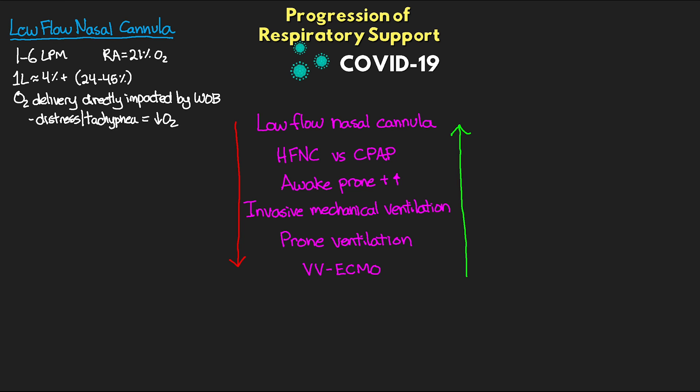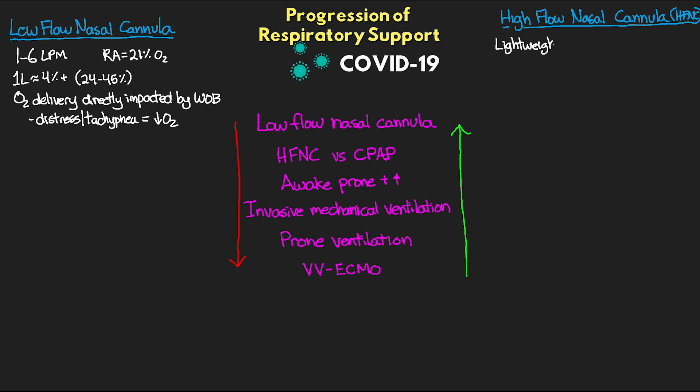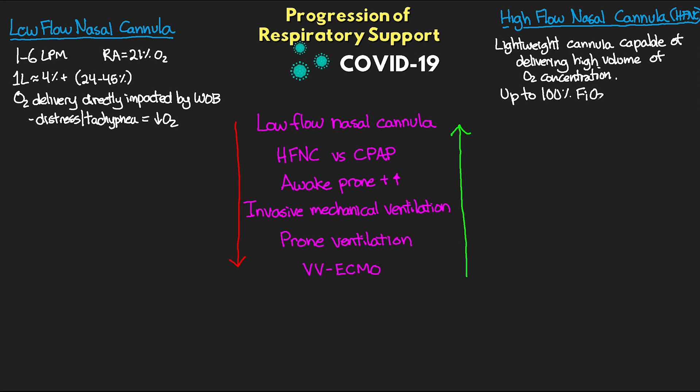When we reach that point, this is when the big guns come in — we reach for high flow nasal cannula, also referred to as high flow nasal oxygen. This consists of a lightweight cannula capable of delivering high volumes of oxygen concentration. The oxygen is connected from the wall and delivered through a blender where we can set the FiO2 that we want to deliver to our patients, up to 100%.